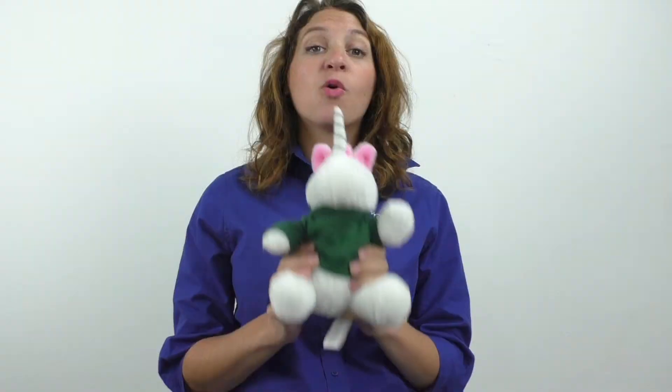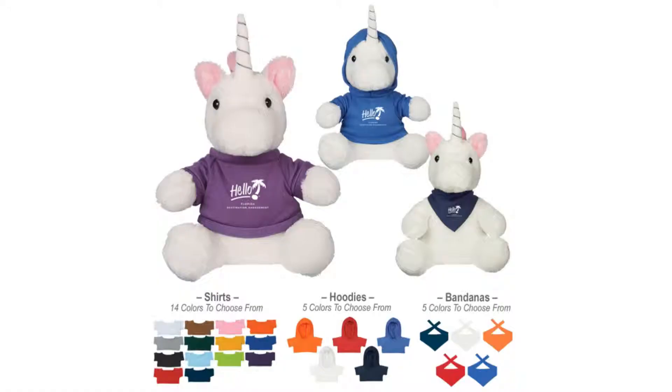It features 14 shirt colors, or 5 colors for the hoodie, or 5 colors for the bandana option. Choose what works best for your branding and have it imprinted with your company name or logo with one of our methods. What a great way to expand your brand reach.